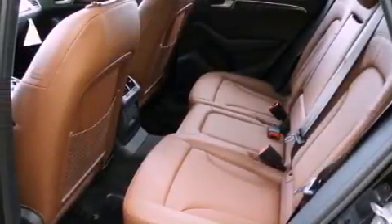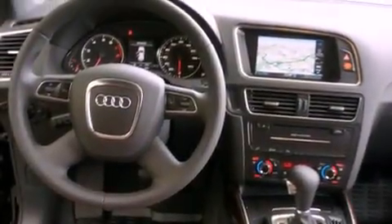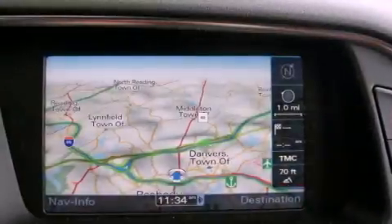also included: running boards, rear fog lamps, LED taillights, ventilated front and solid rear disc brakes, and power windows.